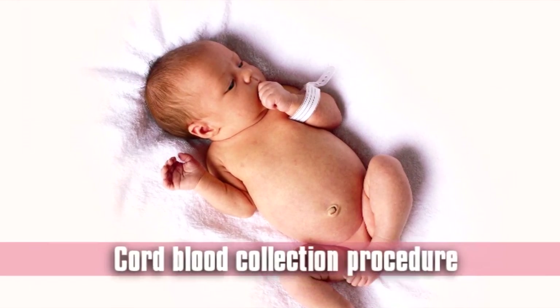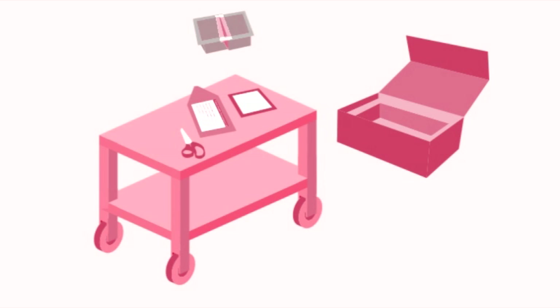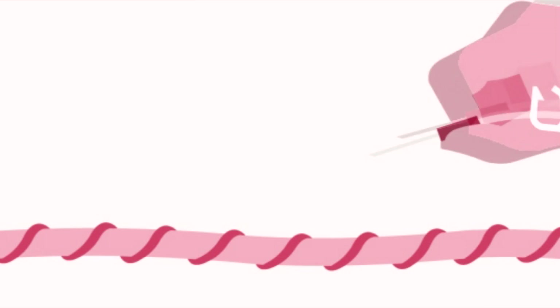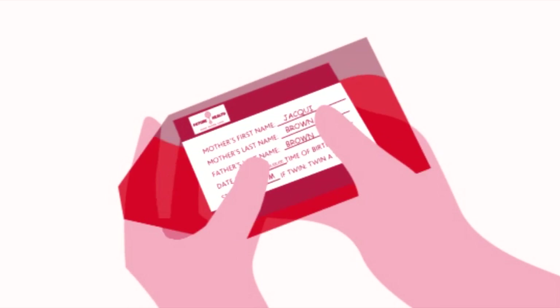After the baby is born, the healthcare professional will collect the cord blood. The Future Health Cord Blood Collection Bank has two sterile needles to maximise the volume of cord blood collected. Before the collection takes place, the cord must be dried and thoroughly disinfected to ensure the blood is collected in a sterile manner. The first needle is inserted into the blood vessel at the lowest part of the umbilical cord, as close to the clamp as possible. The procedure is repeated with the second needle at the top end of the cord near the placenta. Gentle agitation of the bag ensures the blood and anticoagulant are thoroughly mixed.